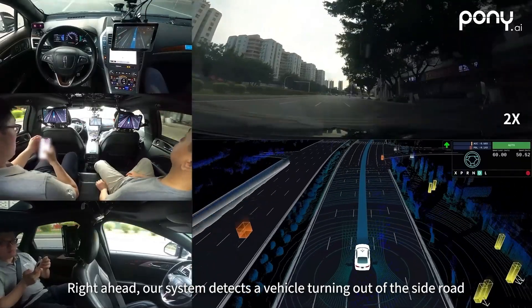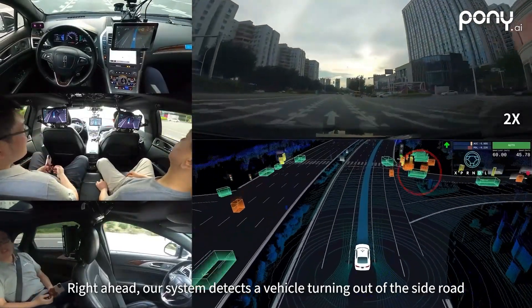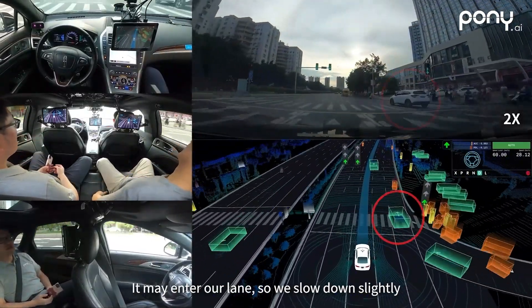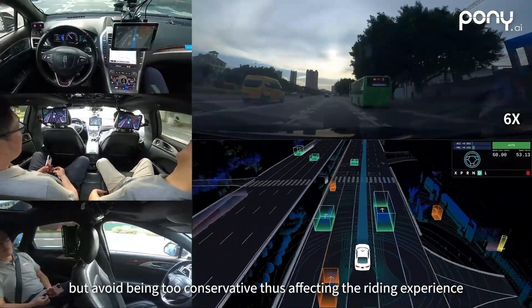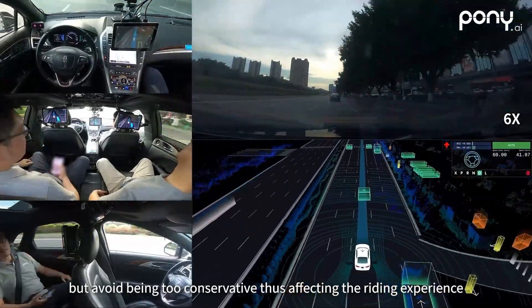Right ahead, our system detects a vehicle turning right out of the side road. It may enter our lane, so we slow down slightly. This way, we not only improve the safety level, but avoid being too conservative, thus affecting the riding experience.